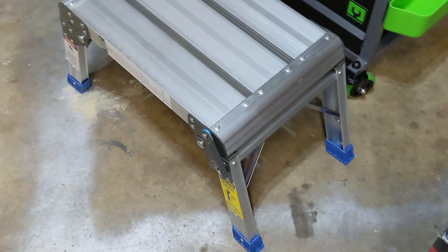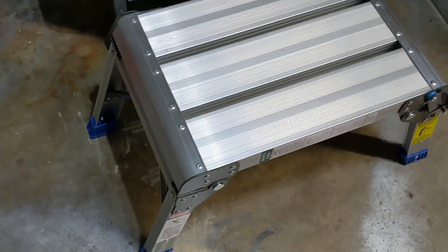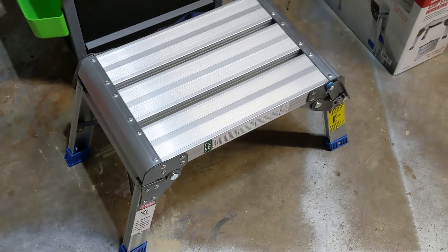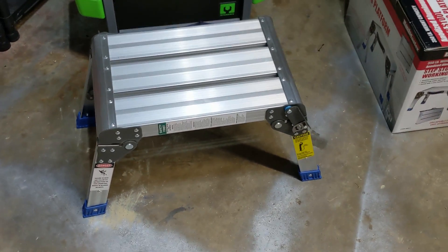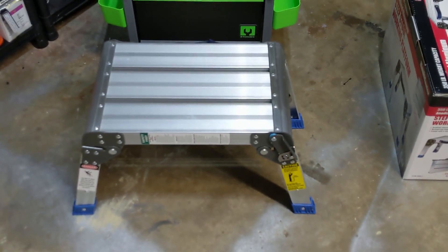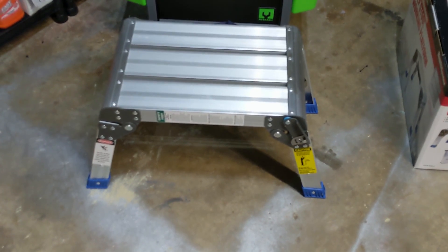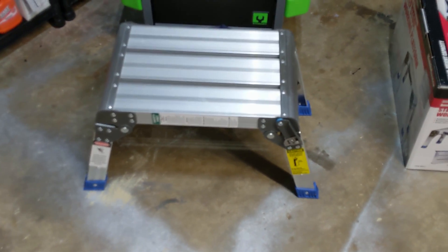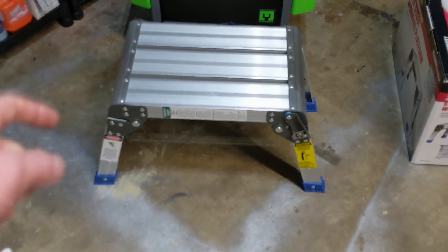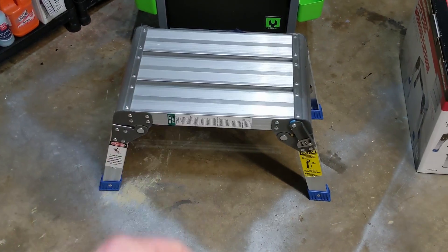It's a great little stool. If you guys have any questions, please let me know — I gave you the dimensions, so if you're interested, there it is. Let me know your thoughts, or if you own this or are thinking about purchasing it — I think it's a really good purchase. Thank you guys so much for watching. If you enjoyed, hit that thumbs up, leave a comment below, and if you're not a subscriber, please hit that subscribe button. See you guys next time!